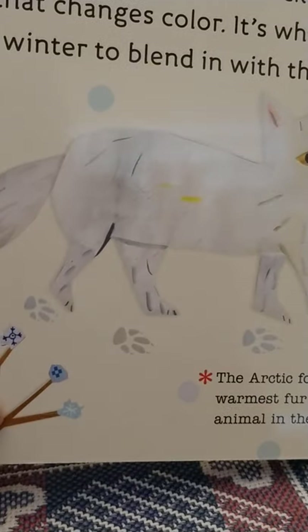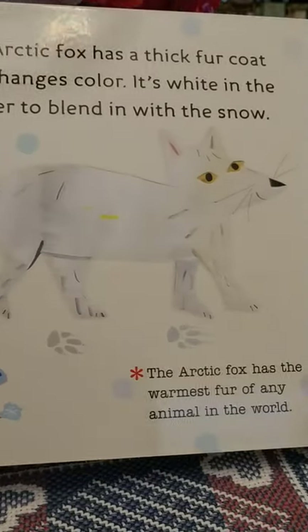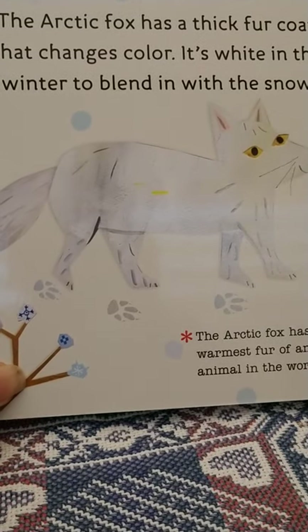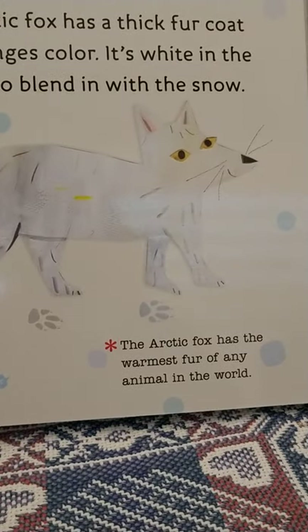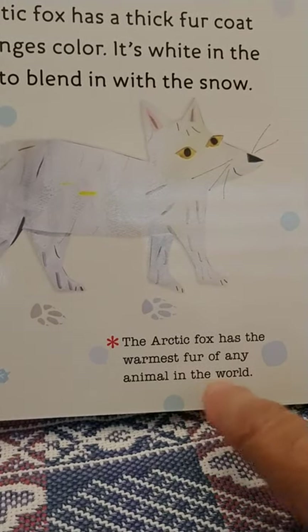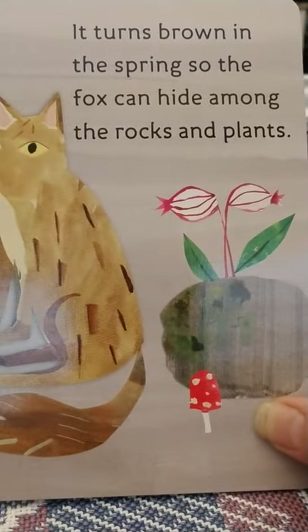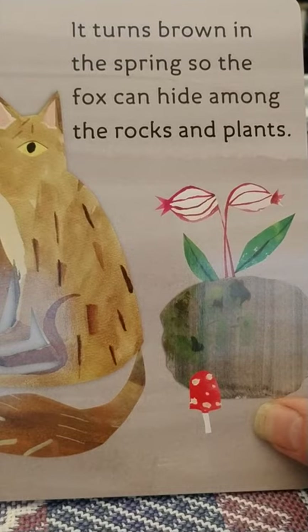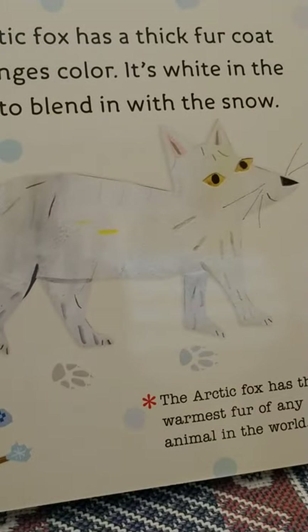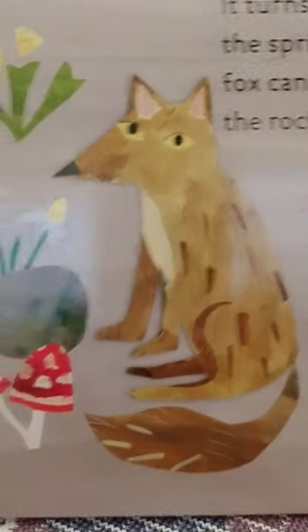The arctic fox has a thick fur coat that changes colors. It's white in the winter to blend in with the snow. The arctic fox has the warmest fur of any animal in the world. It turns brown in the spring so the fox can hide among the rocks and plants. So white in the winter to hide in the snow, and brown in the spring to blend in with the rocks and plants.